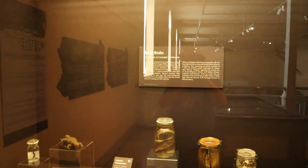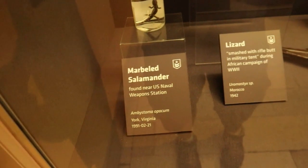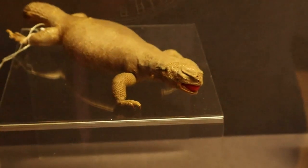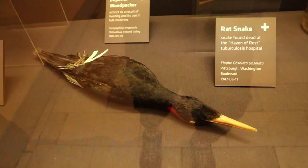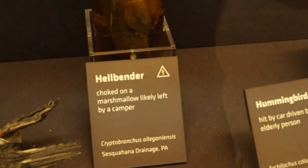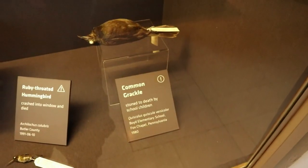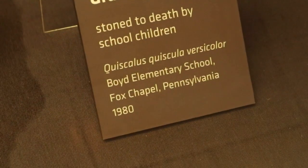This is a collection of taxidermy categorized by how they passed away. This lizard was smashed with a rifle butt in a military tent — you can just see the look on his face. This imperial woodpecker is actually extinct due to overhunting. This hellbender, which is a massive salamander, choked to death on a marshmallow. This poor common grackle was stoned to death by school children. It even calls them out: Boyd Elementary School. Boyd Elementary School, you should be ashamed of yourself.